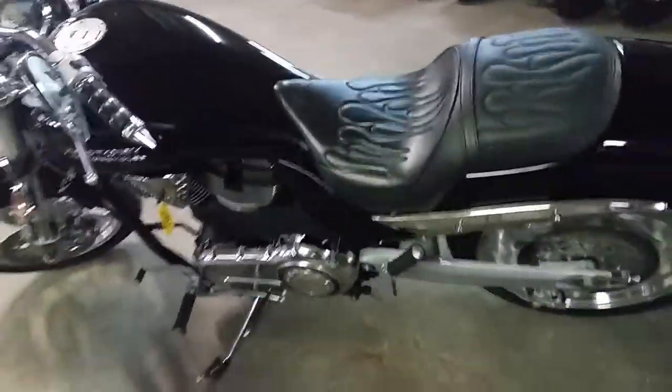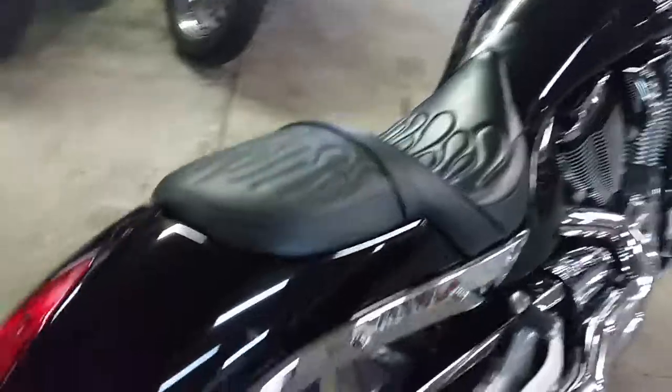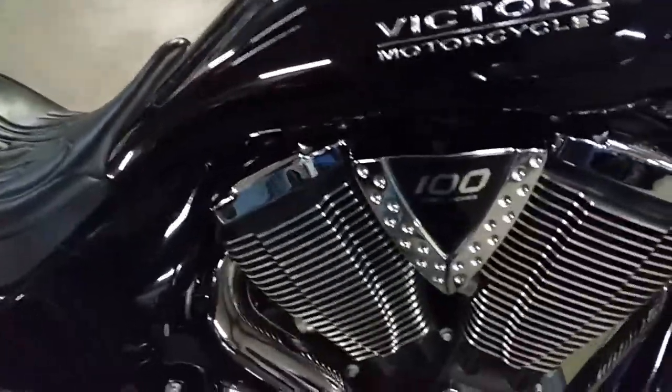Comes in liquid black paint. This thing's loaded up with tons of chrome. The Victory Performance exhaust makes this Hammer sound as cool as it looks. This thing's going to turn heads. It's got the big 100 cubic inch motor, tons of chrome, and it's got that big fat rear tire everybody's looking for.